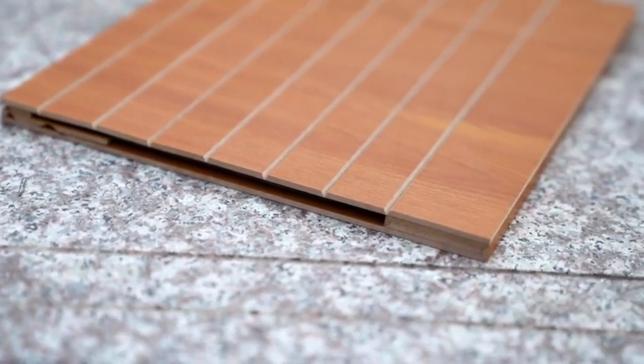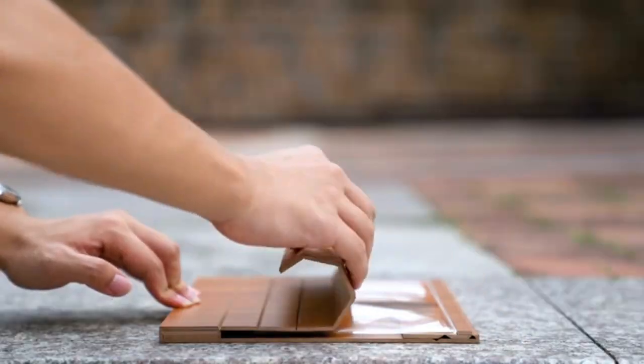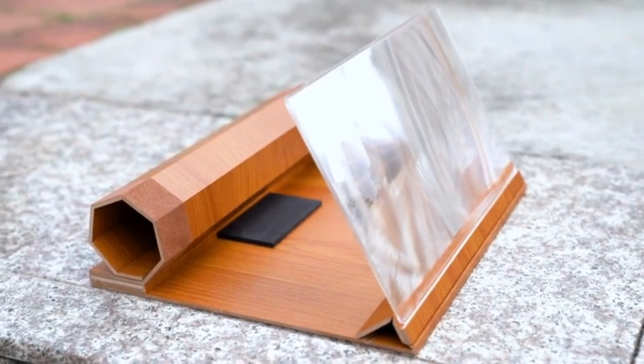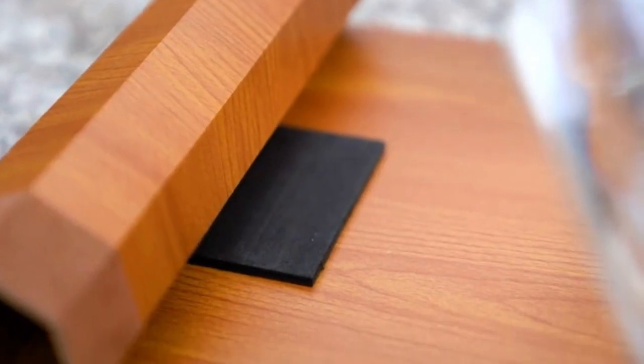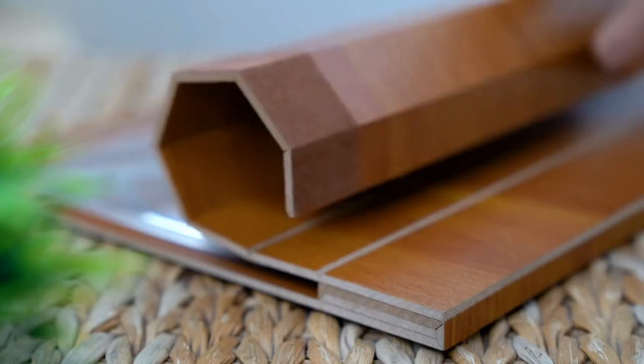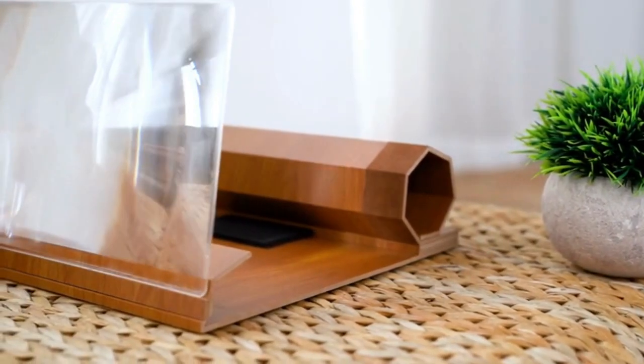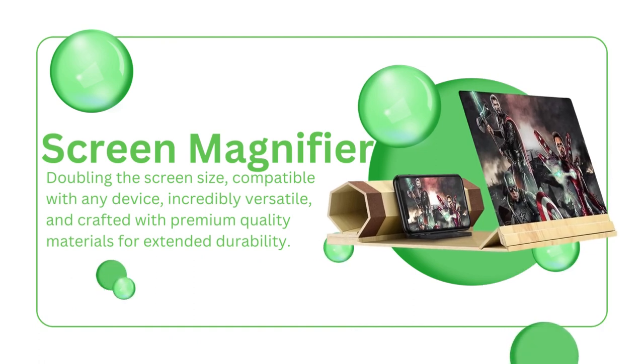Need to take it on the go? No problem. This magnifier is lightweight and portable, so you can bring it with you anywhere. It's perfect for travel, camping trips, or even just chilling in the backyard. Level up your movie watching experience with our smartphone screen magnifier. Click the link in the description for more information. Happy movie nights!